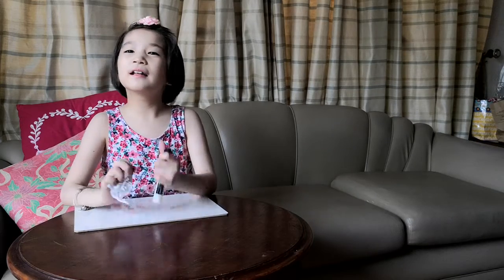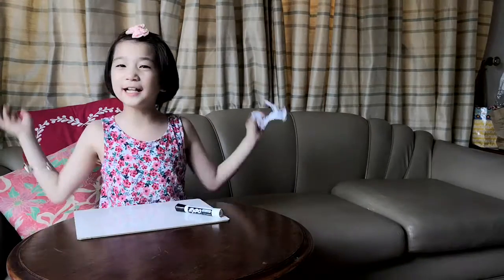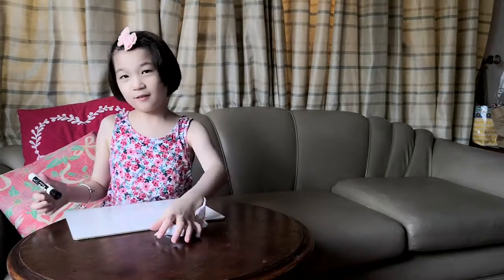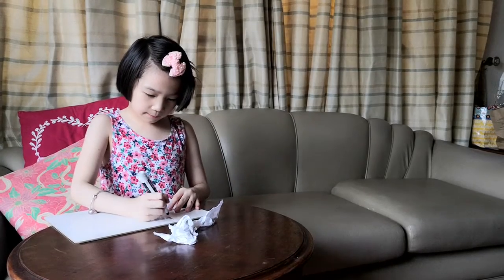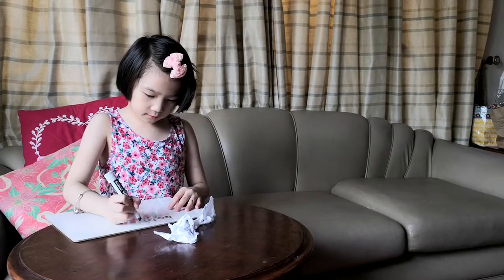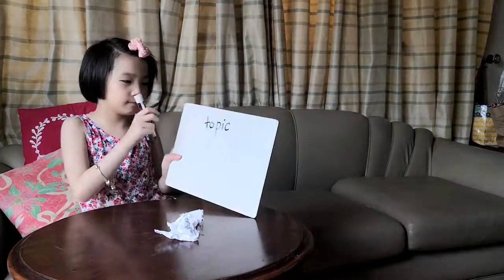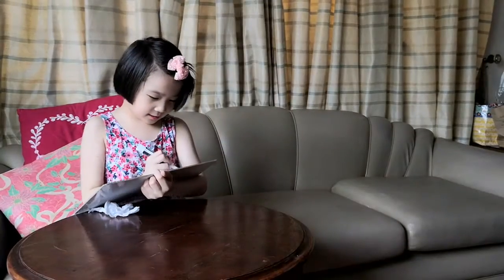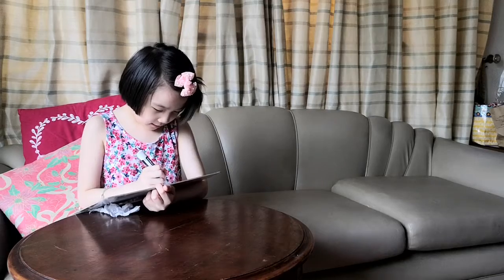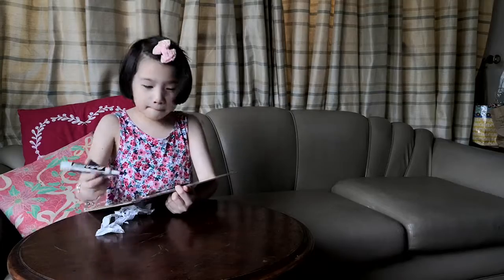So let's get on to the video. Today I'm going to teach preschoolers. I'll tell you the topic with my whiteboard and marker. The topic today is about numbers.